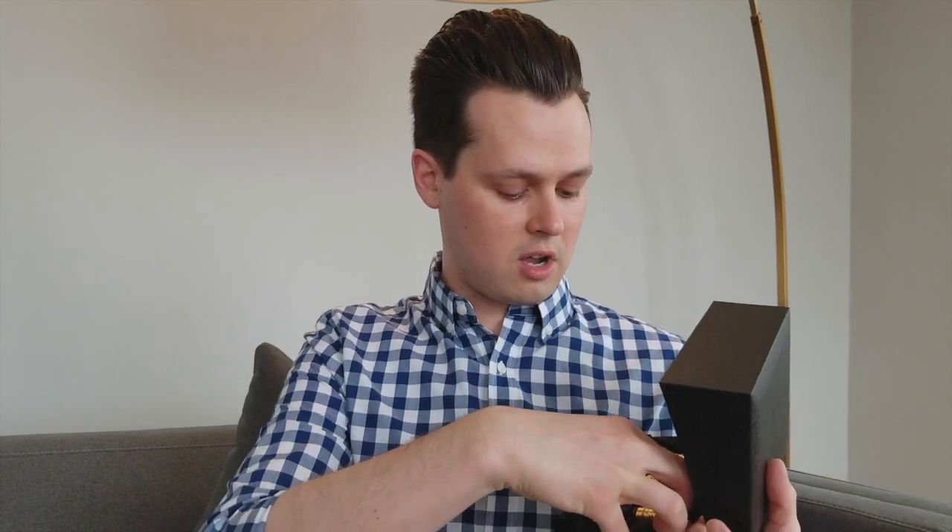Today we are going to be talking about one of the world's most expensive fragrances. This is from Clive Christian and it's a scent for men. I recently got this travel case of three of the most popular and original Clive Christian fragrances, and this one is 1872, which we're going to be talking about today.